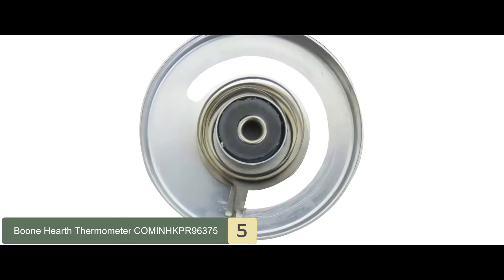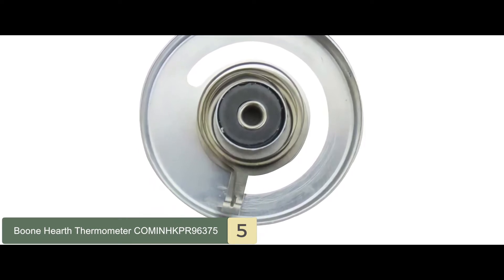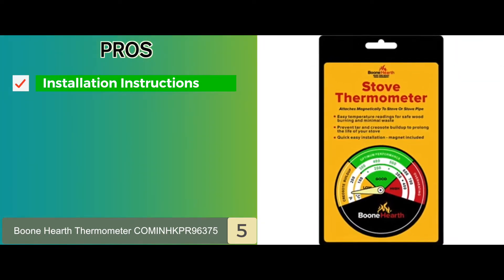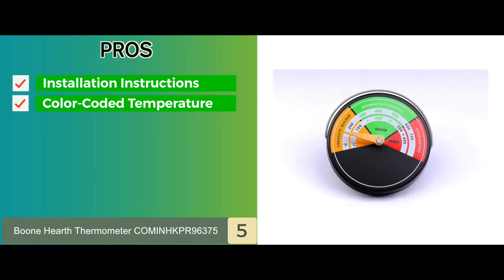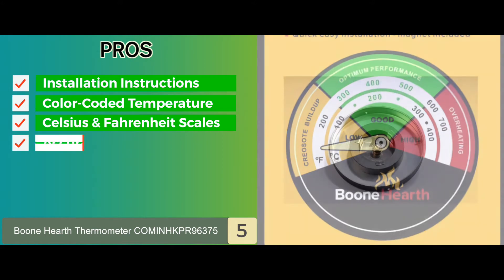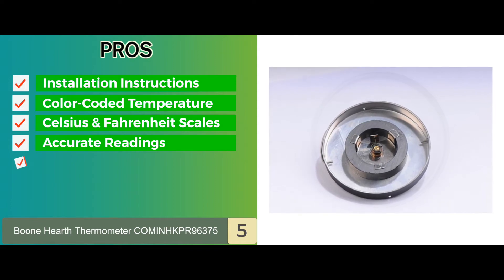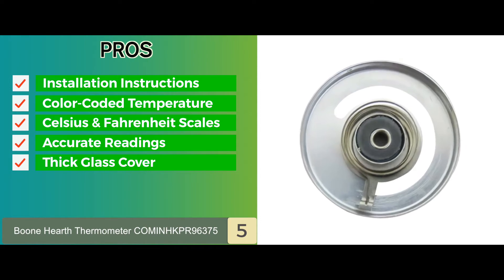Like all good thermometers, this one also features a wire handle, making it very easy to remove and relocate. Its pros are: it comes with complete installation instructions, it has color-coded temperature ranges for easy reading, and those readings are calibrated in Celsius and Fahrenheit scales. Accurate readings are represented that optimize the stove's use, and there's a thick glass cover that is resistant to breakage in case of bumping or falling.